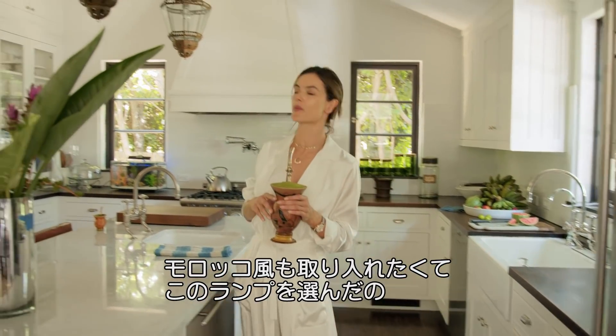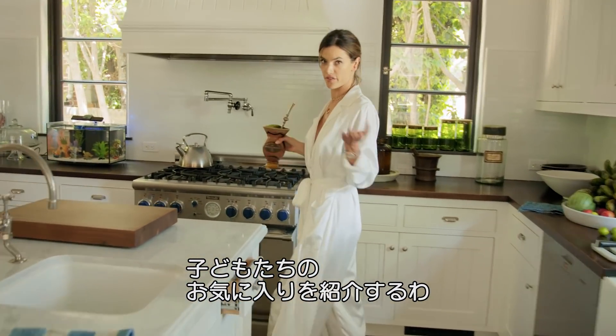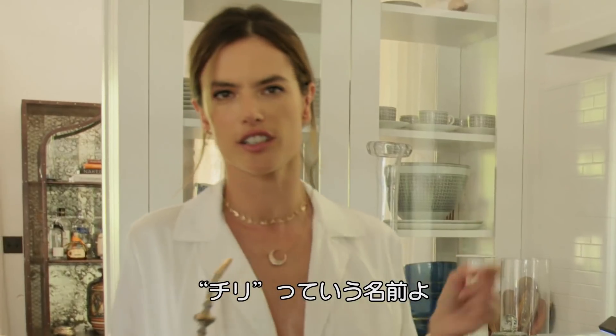To carry the Moroccan theme to the house, we added these lanterns. And of course my children's favorite fixture of the house — our fish, who's called Chili, because we got him at the chili cook-off.